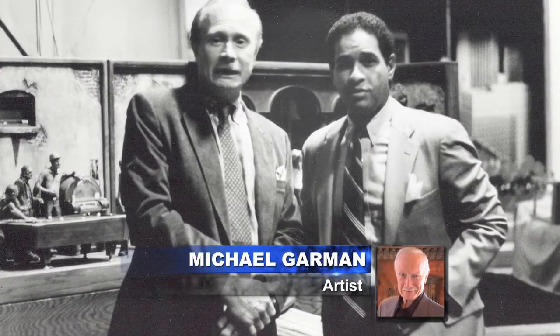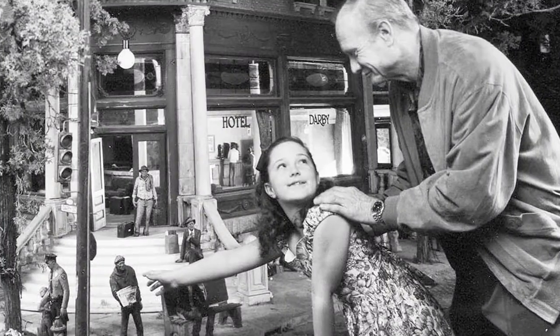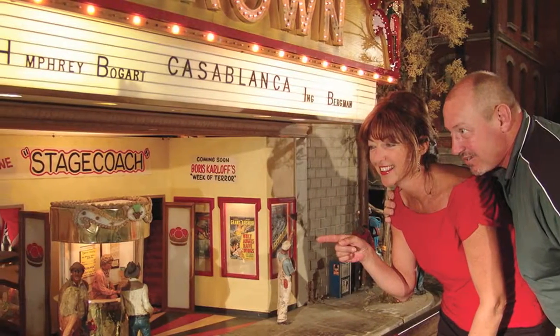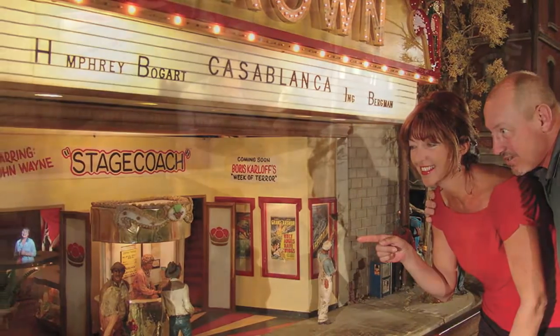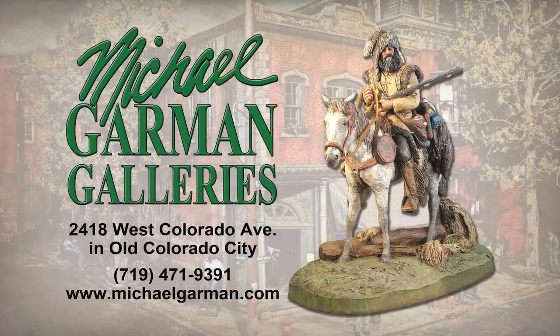Thanks for joining us, Michael. Michael Garman's sculptures have been collected by many well-known names, from John Elway and John Travolta to U.S. Presidents Ronald Reagan and George Bush. As a firm believer in handmade art at affordable prices, Michael Garman has perfected an intricate reproduction method. All sculptures are reproduced by hand in Colorado Springs, U.S.A. Visit MichaelGarman.com to see over 500 handmade sculptures honoring American heroes from all walks of life.